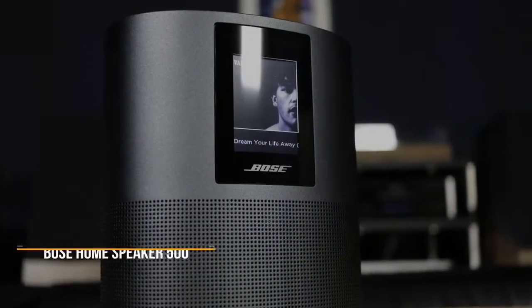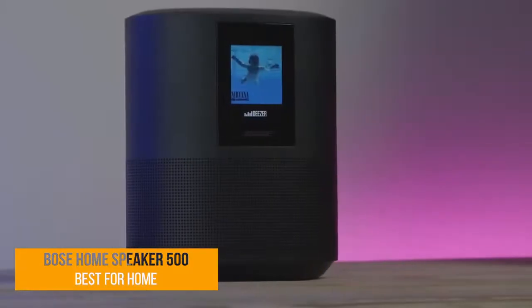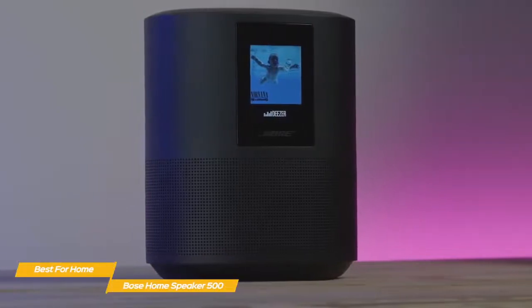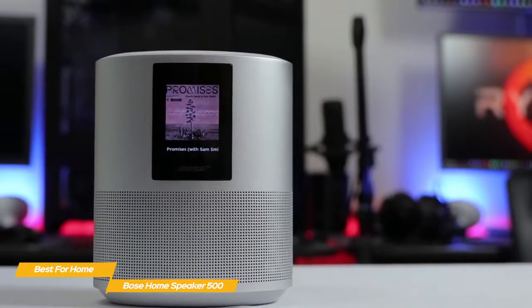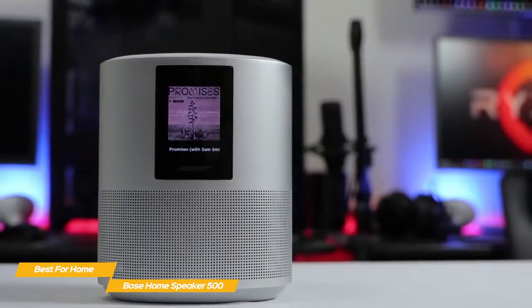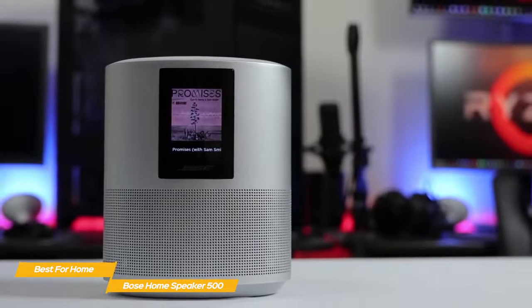First up, the Bose Home Speaker 500 — our pick for best Bose speaker for home. If you're searching for a wireless speaker that will give you room-filling sound but won't take up a lot of space, the Bose Home Speaker 500 is exactly what you've been looking for. Its engineering and audio technology gives it an edge over smart speakers from Google and Amazon when it comes to sound quality.